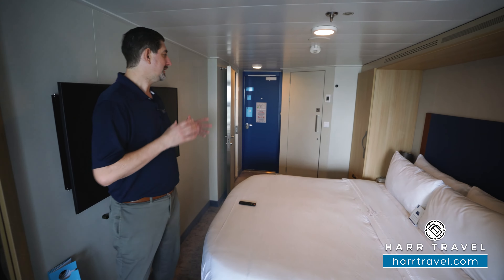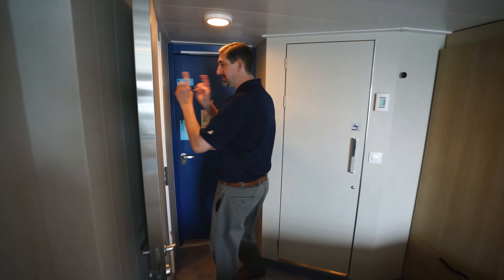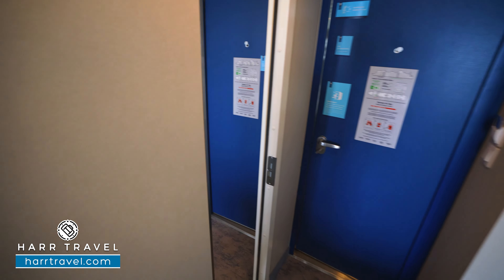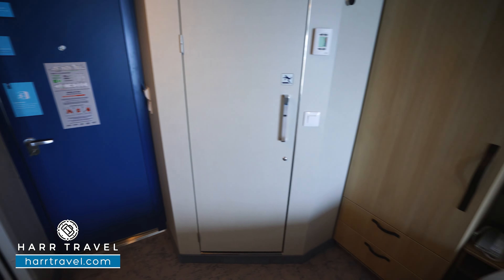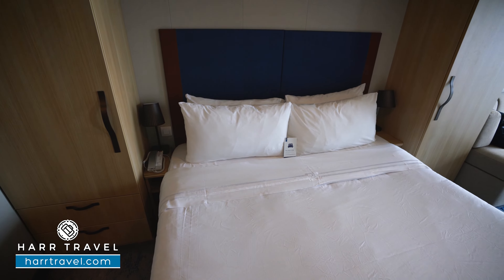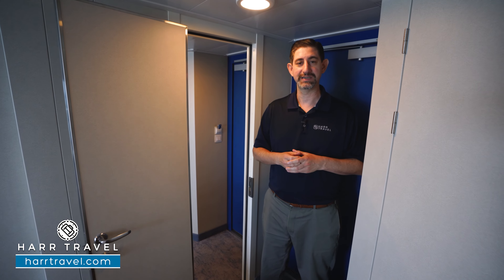Now let's tour the room. This is a connecting balcony — it's category CB — and this is what it's all about. It's a standard balcony with a connecting door. What I love about having the two rooms is that you're going to double down on everything. You'll have two bathrooms, two full beds, two couches, and depending on the configuration, you can fit a different number of passengers. You'll be able to see that on the deck plans at HardTravel.com, and your HardTravel advisor can assist as well.